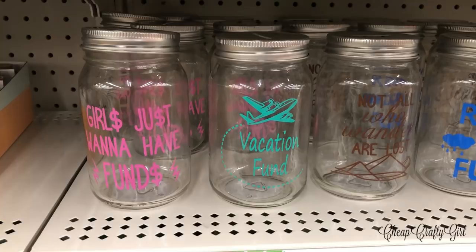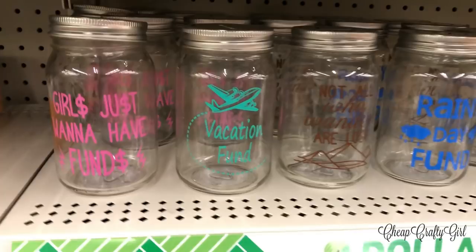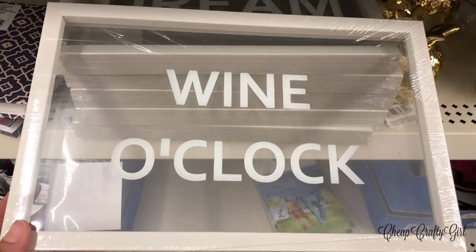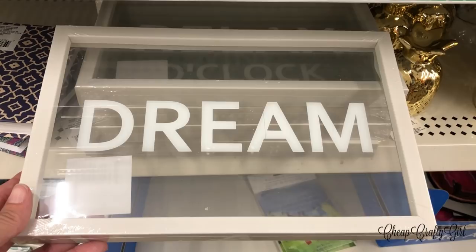This is probably one of the most exciting items — these very cute mason jars that are also a piggy bank. The decorations and colors are perfect. They now have a white frame version instead of just black, so you can mix up your decor. They say 'wine o'clock,' 'dream,' and 'relax' — I was really happy to see them putting out the same style in different looks.